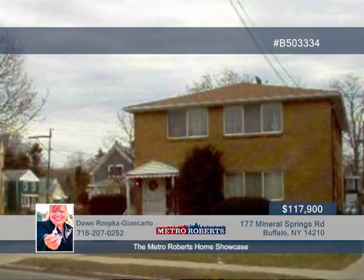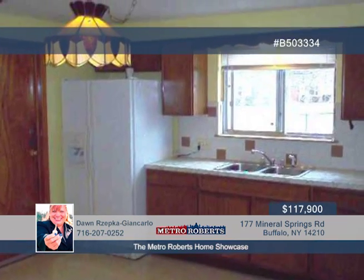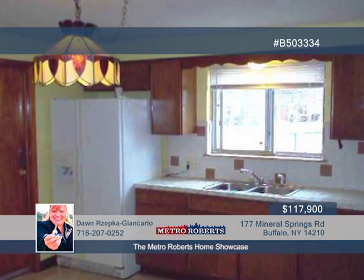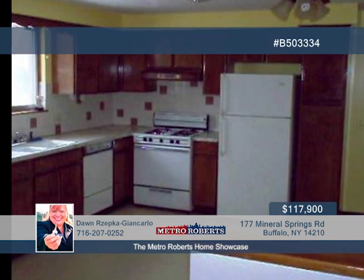Take a look through this well-maintained brick two-unit in a convenient Buffalo location. Each apartment offers three bedrooms and central air, along with a spacious kitchen with eat-in area and living and dining room combination. Separate utilities and laundry are included.